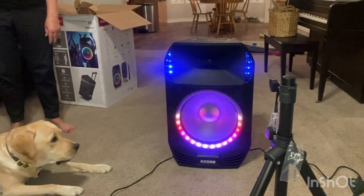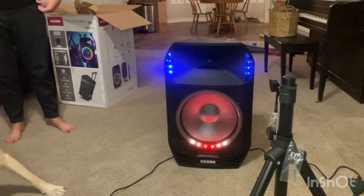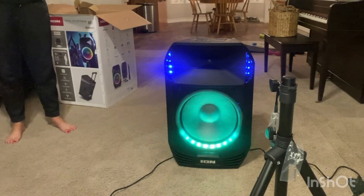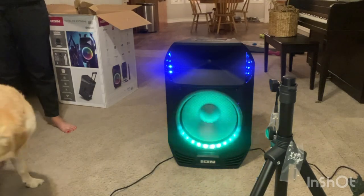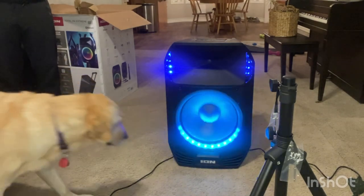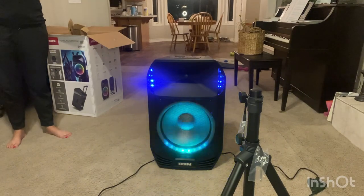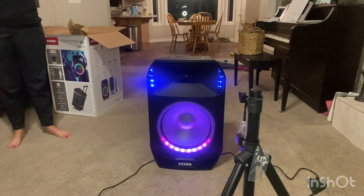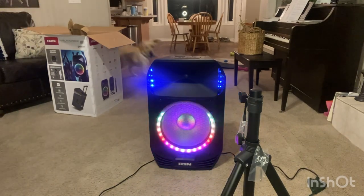The host demonstrates the speaker and microphones with an impromptu karaoke session, singing along to 'She Drives Me Crazy,' showing off the sound quality and lighting effects in action.